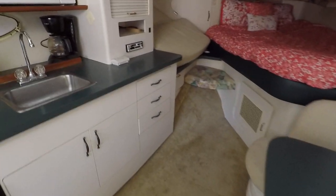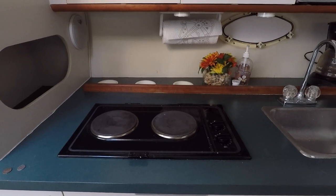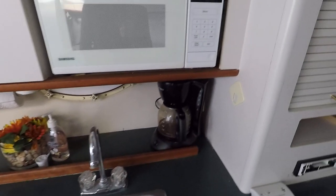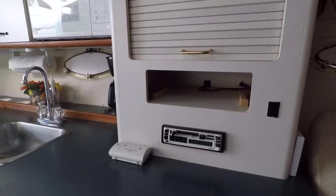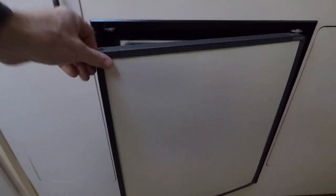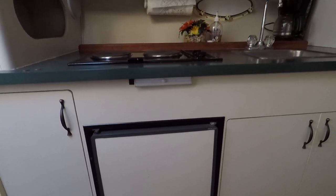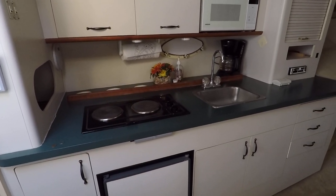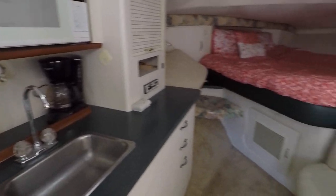Heading down into the cabin, at the galley you've got a dual electric range, a built-in sink, and a Samsung microwave. The stereo is a Clarion Marine cassette and CD changer unit. There's also a dual-source refrigerator that runs off 12-volt battery power when away from the dock and off generator or shore power when connected — so it works whether you're at the dock or out on the water.